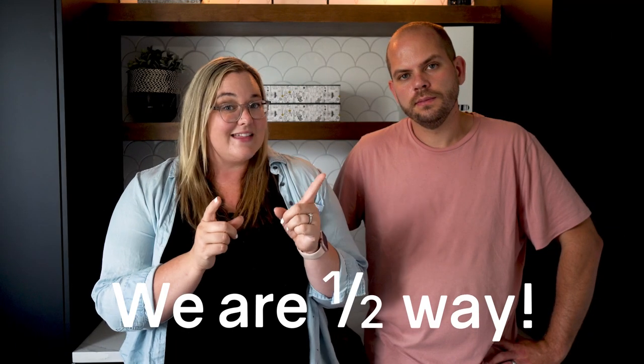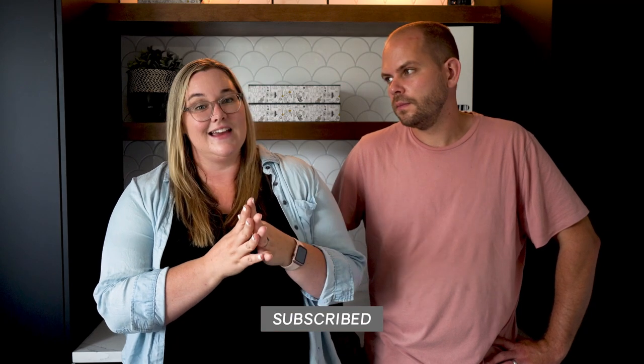We're about halfway through our suggestions, but I just wanted to remind everyone to subscribe to our channel. There's a lot of really exciting content coming up, so make sure you're subscribed and turn on those notifications so you don't miss out on our next adventure.